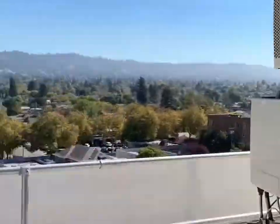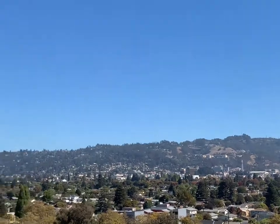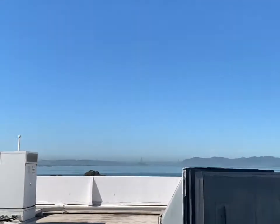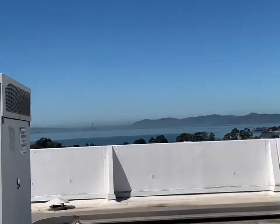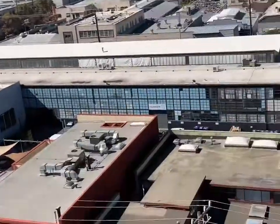Just yesterday I was working over there at Cal Berkeley, and today I'm here — probably the tallest building in Berkeley, eight stories tall, with a view of the Golden Gate Bridge. Let's go over here and take a gander at exactly where I'm at. Everybody wants to know where you are, Joy.